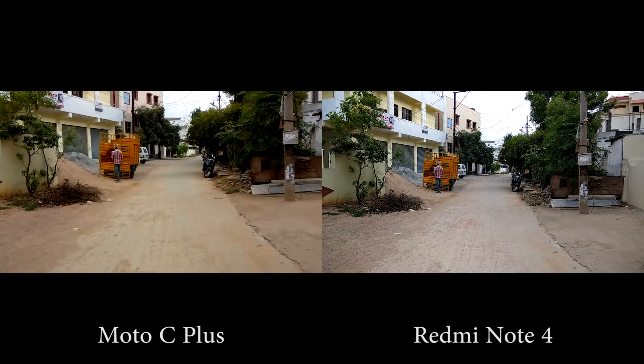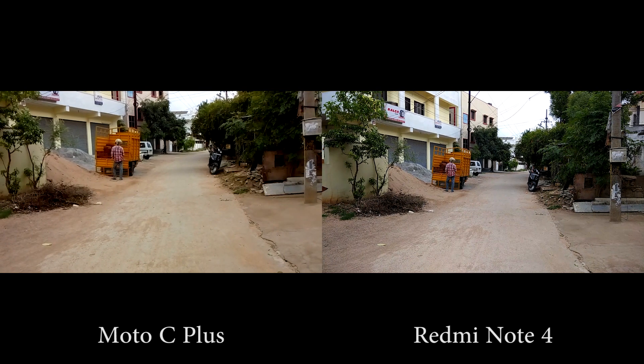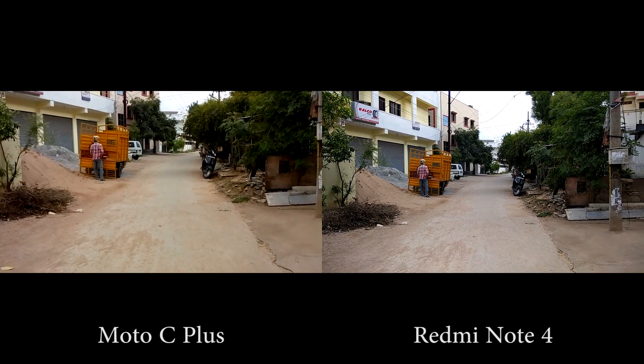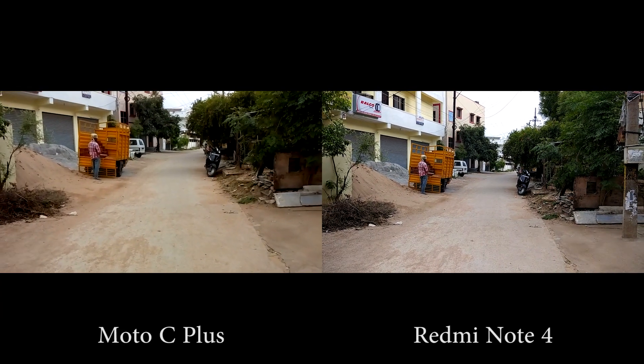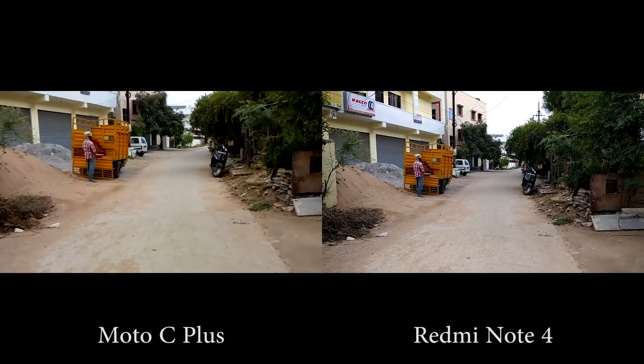Due to the low spec CPU, Moto can shoot only in 720p, and Redmi Note 4 can shoot in 1080p. Footage from Redmi Note 4 looks sharp with slightly saturated colors, and footage from Moto looks over sharp and colors are oversaturated. Redmi wins this round once again.